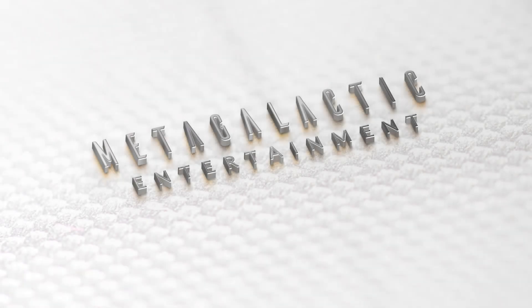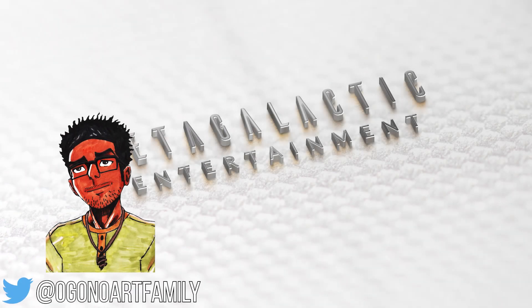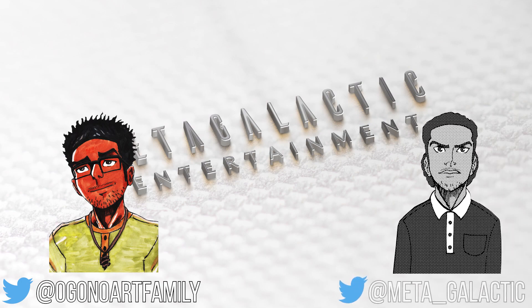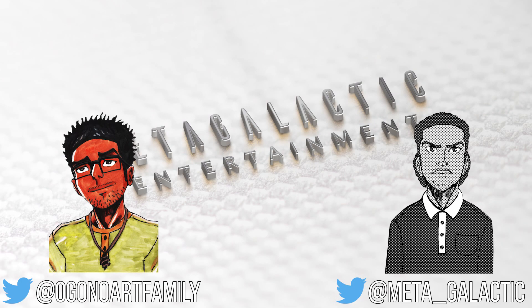Thanks for watching. I'd like to give a shoutout to Marcus from the Agono Art Family for making illustrations of me — it was a great opportunity to work with him, and a link to his YouTube channel will be in the description. If you'd like to follow me on other social media, I do have a Twitter at meta underscore galactic, where I post about videos I'm making or plan to make.